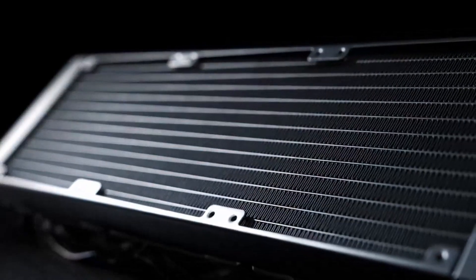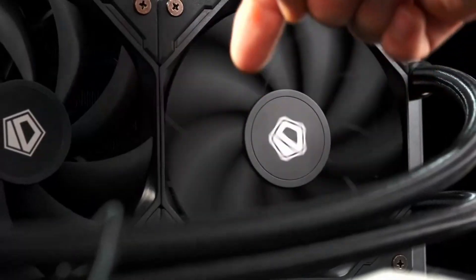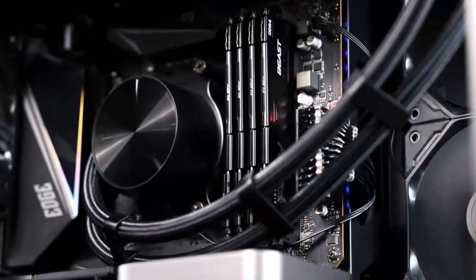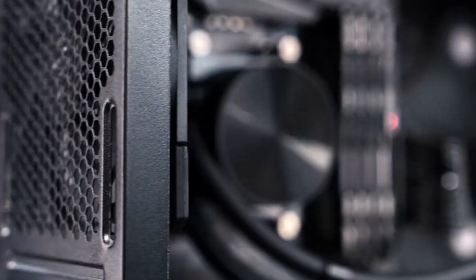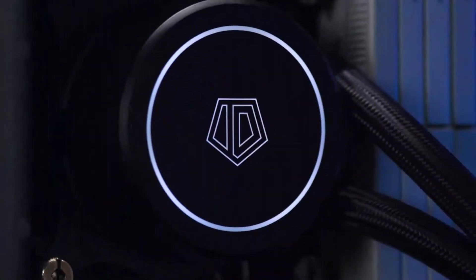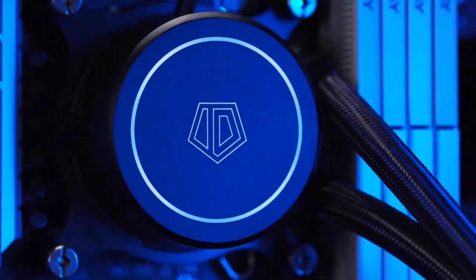If you're serious about keeping your gaming rig cool and running at peak performance, an AIO liquid cooler is a must-have. In 2025, manufacturers have stepped up their game, delivering even better cooling efficiency, quieter operation, and stunning aesthetics.